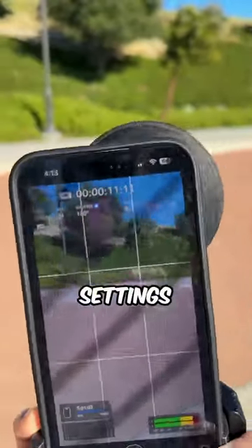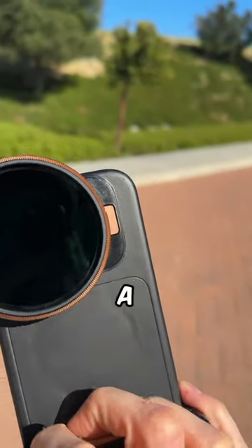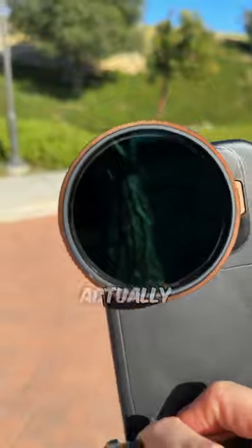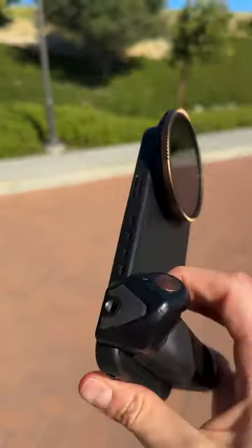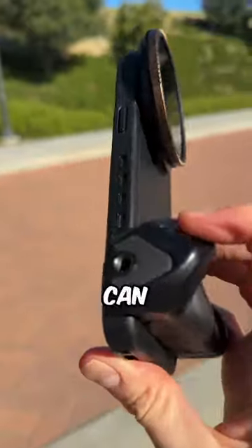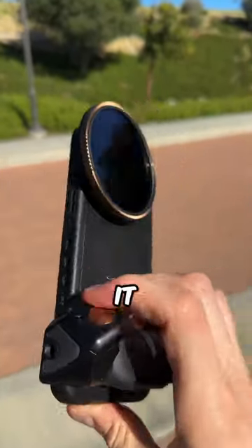It lets you dial in all these settings up top. You can get this ND filter, which is really a hack on how to actually make your footage look cinematic. You know, you can get a grip and a Bluetooth shutter so you can have something to press to record your video automatically and give it a little stabilization.